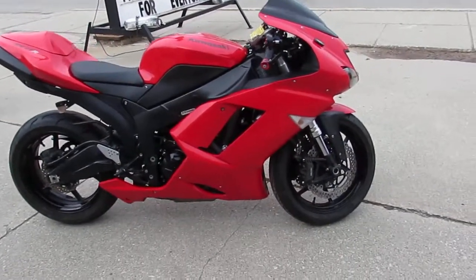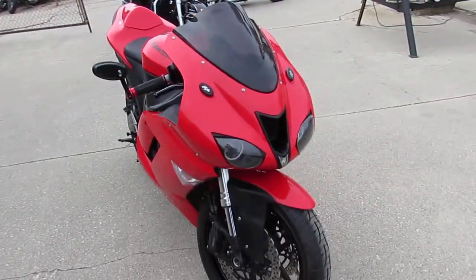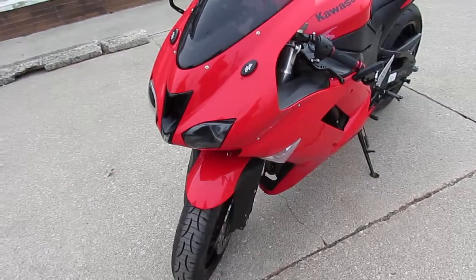Hey guys, it's approvalpowersports.com here doing some videos on the used sport bikes. Over 300 used sport bikes in stock. We got guaranteed financing, we got layaway programs, your trades are always welcome. So if you're looking to upgrade or getting into something a little bigger, give us a call, we'll get it done.